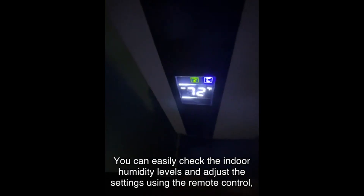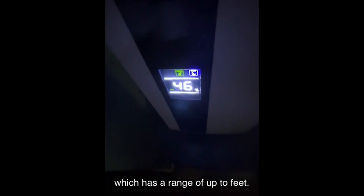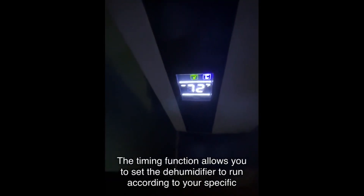With the hour-free timing and remote control, you have full control over the dehumidifier settings. You can easily check the indoor humidity levels and adjust the settings using the remote control, which has a range of up to a certain number of feet. The timing function allows you to set the dehumidifier to run according to your specific needs.